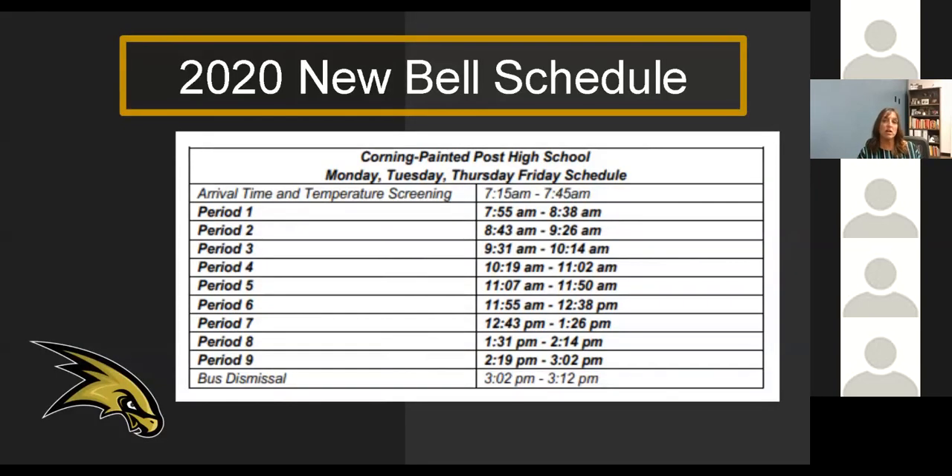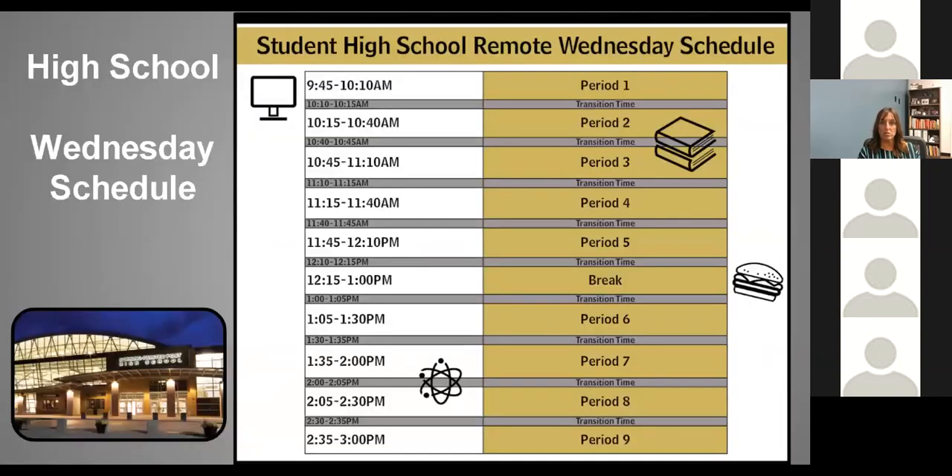At the high school, the bell schedule is exactly the same as it was last year. Arrival time and temperature screenings will be from 7:15 to 7:45, and period one will start at 7:55. Wednesday does look different — it's going to start at 9:45 for period one, with that intentional break after period five from 12:15 to 1, and the day will still end at 3 o'clock.